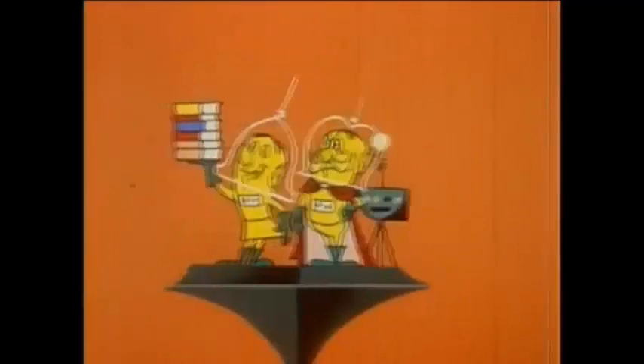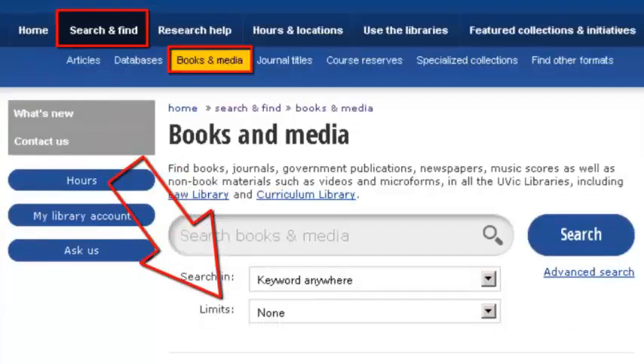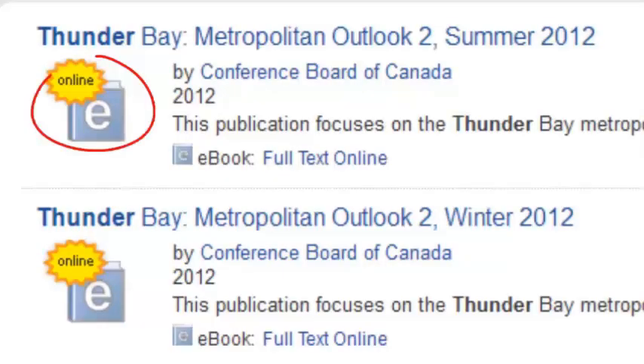Ebooks are super convenient sources. Individual ebooks are found in our catalog under the Books and Media tab, which you can limit by type, and they're also shown in Summon.